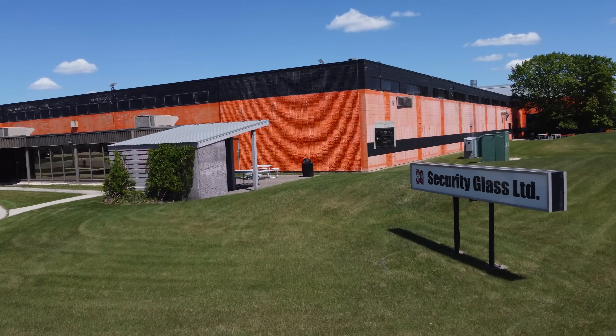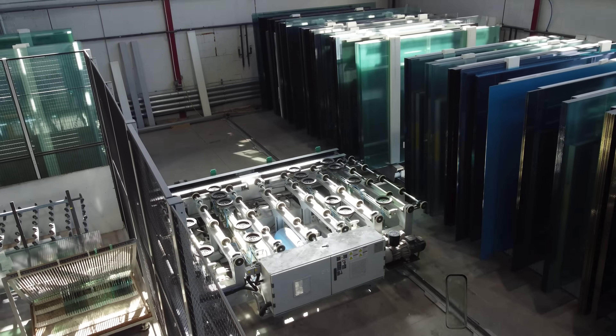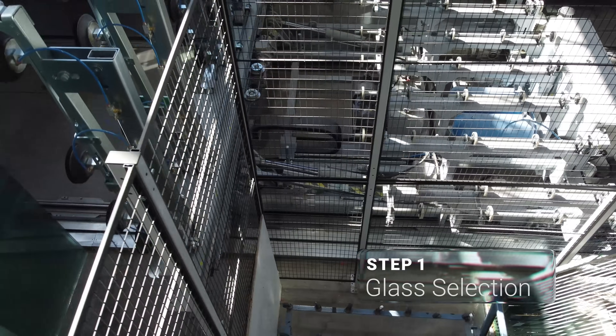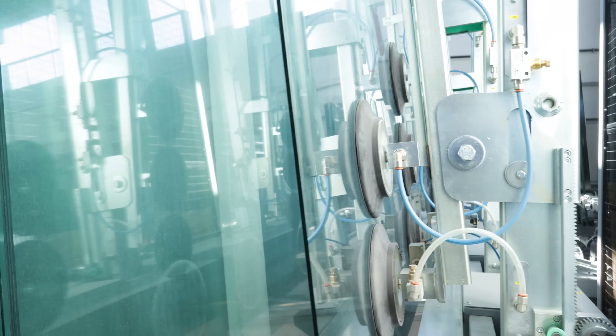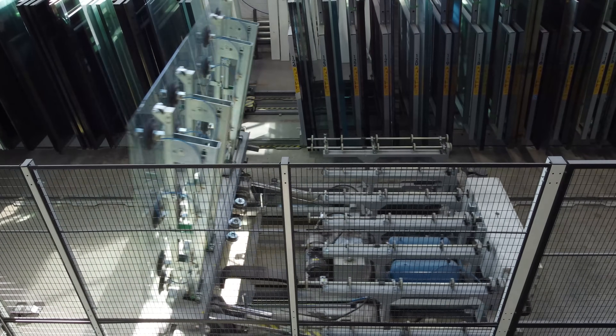From start to finish, here's how we bring custom printed glass to life at Security Glass Products. Each glass sheet is selected from a rack according to the project's exact specifications — size, thickness and type — ensuring the right material is used from the start.